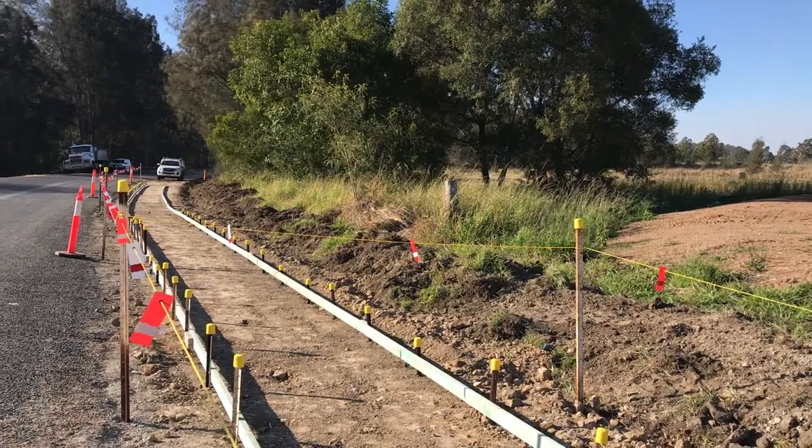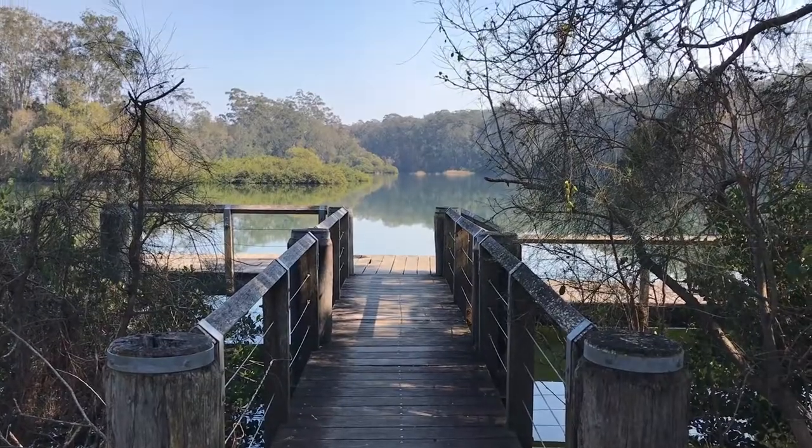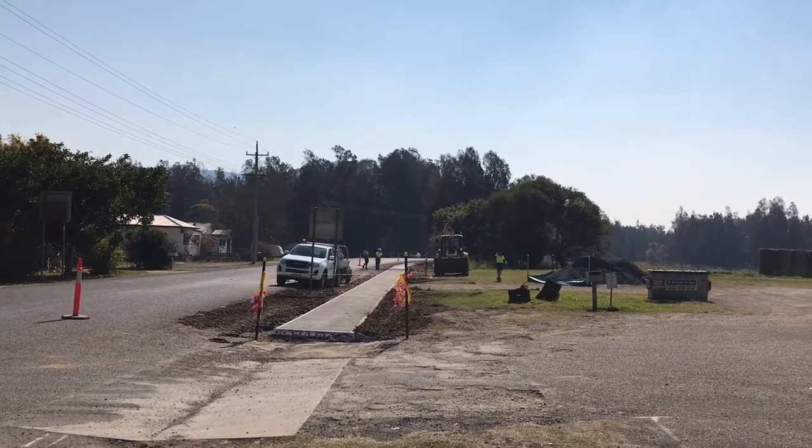Here in Telegraph Point we are constructing 800 metres of new footpath to go from Morse Lane all the way to Log Wharf Reserve. This is increasing the safety and mobility of pedestrians around the Telegraph Point area.